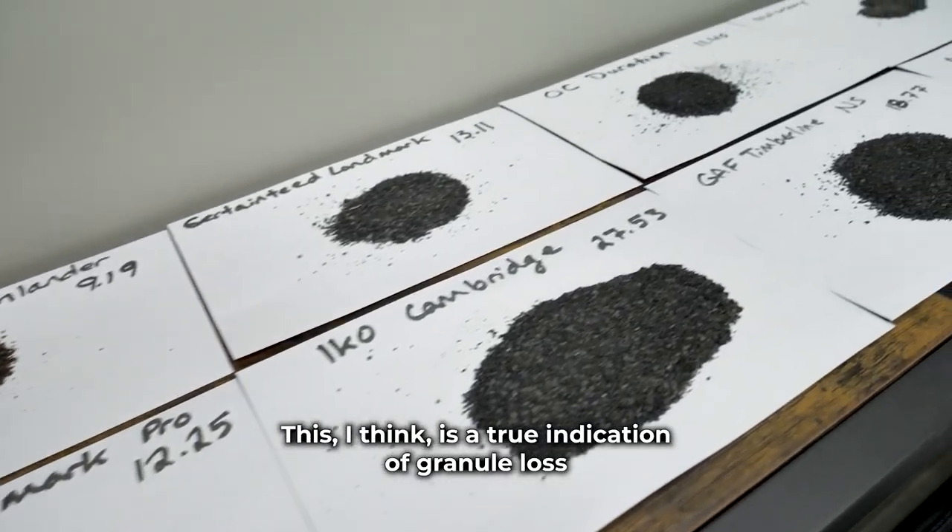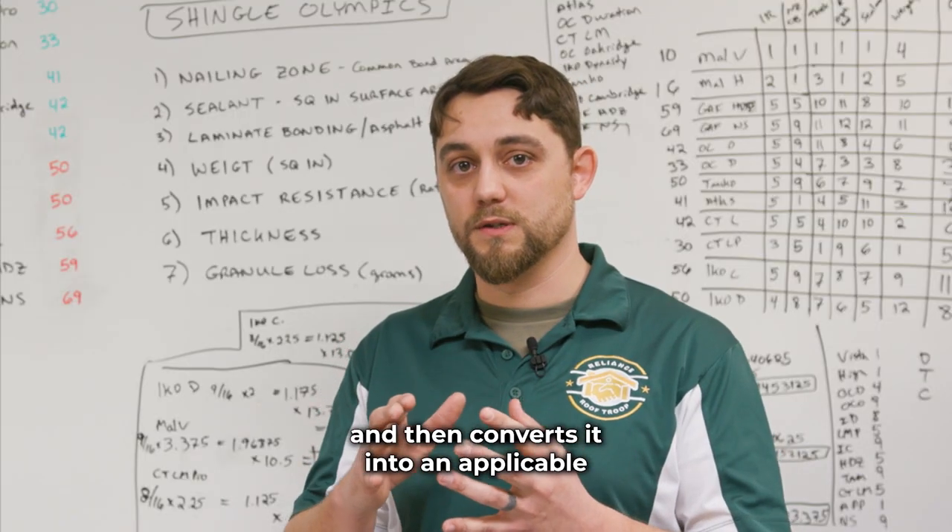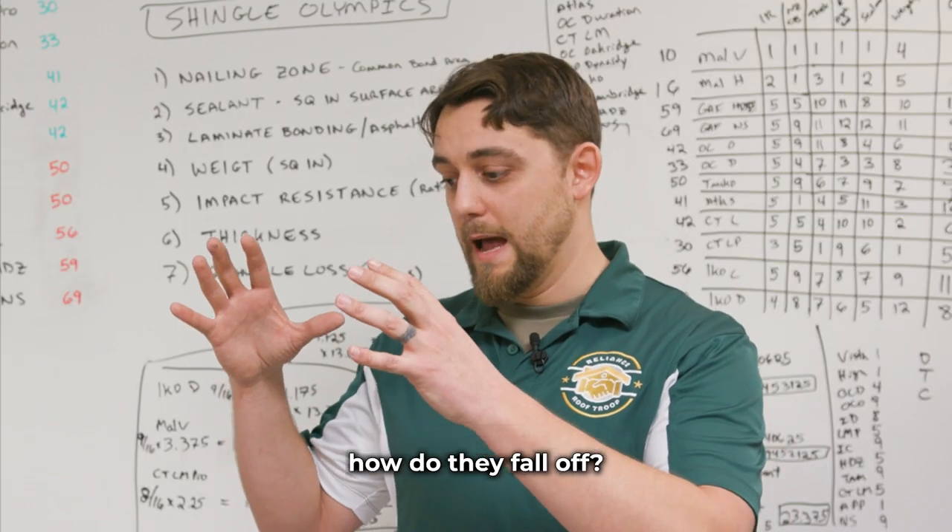I think this is a true indication of granule loss because it applies a surface friction and then converts it into a measurable result of how the granules actually fall off.